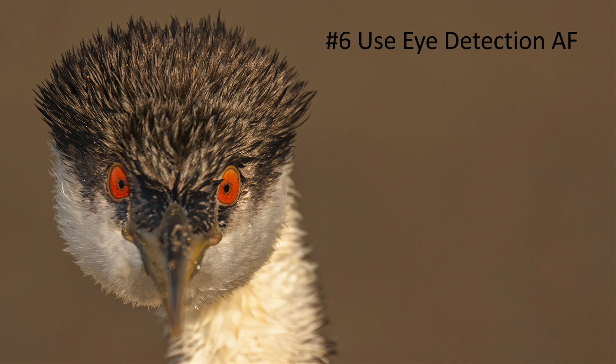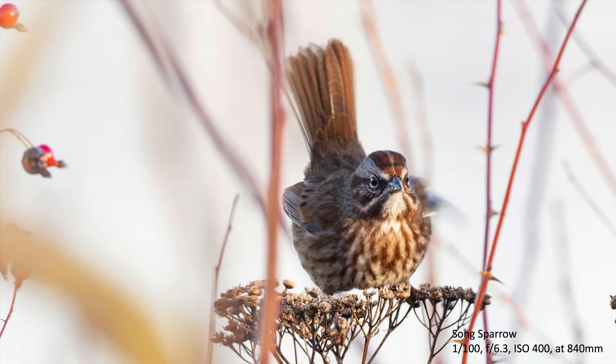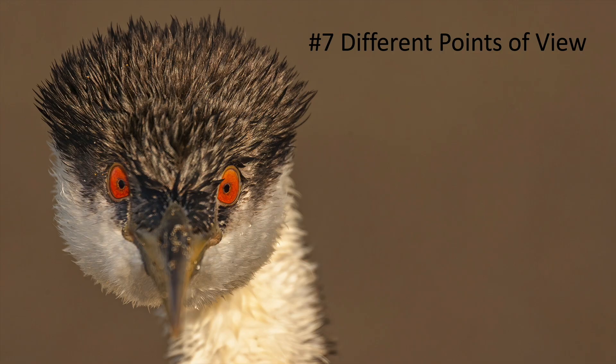Modern technology can help us get a really sharp, focused eye. There's eye autofocus, bird detection autofocus, and animal autofocus — all of these will at some point center in on the eye. Here's a song sparrow taken with the Olympus bird detect autofocus. It really did focus in on the bird and then on the eye. Why not use technology to our advantage? If they're going to create nice things like eye detect autofocus, let's use them.